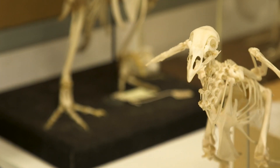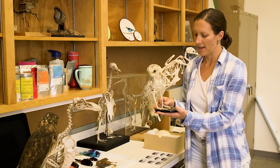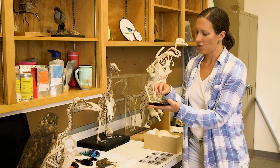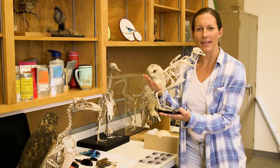Here I've got a bird skeleton. This is a chicken. One thing that we notice is that, just like the dragons in the show, birds are walking on their toes. That's similar to a lot of other big cats.